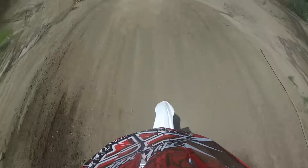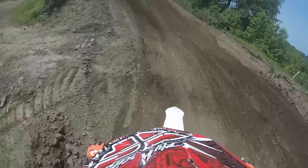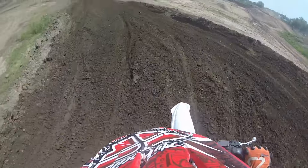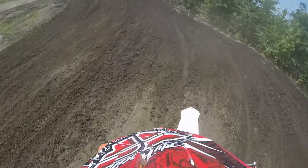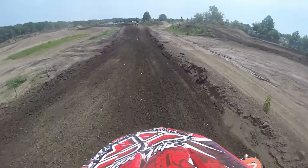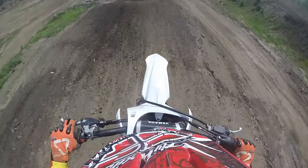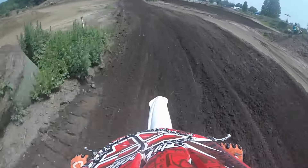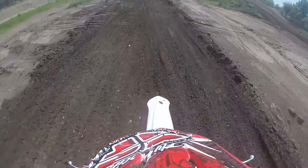First lap, always take it slow and get a feel for the track, especially if it's your first time on a motocross track. For me, this is my third time at this track, so I have a pretty good feel for it. I'm going at a nice medium pace, giving it about 50 percent, and talking about some new things they added to this track coming up around the next turn.